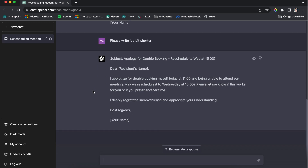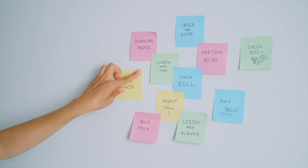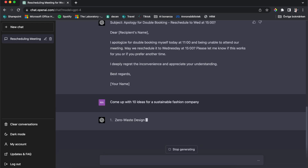Another thing I use it for quite a lot is brainstorming. In my work we do a lot of workshops and brainstorming. Usually these start with everybody writing on post-it notes, or working in Miro — writing out digital post-it notes — and then you have to discuss these ideas. What I do instead is just ask it to come up with ten ideas for, say, a sustainable fashion company.